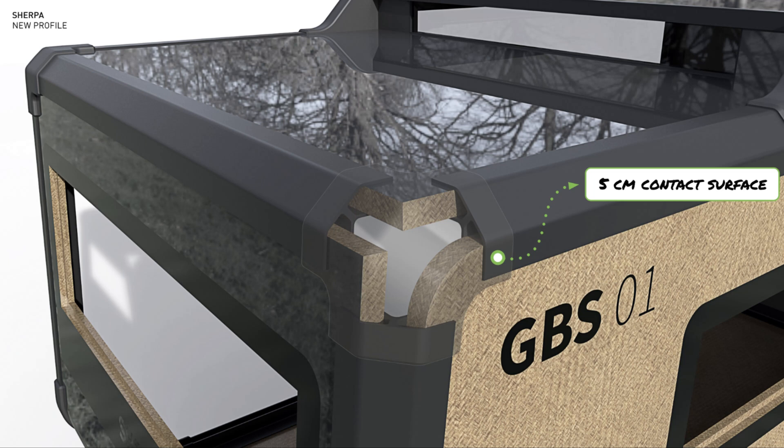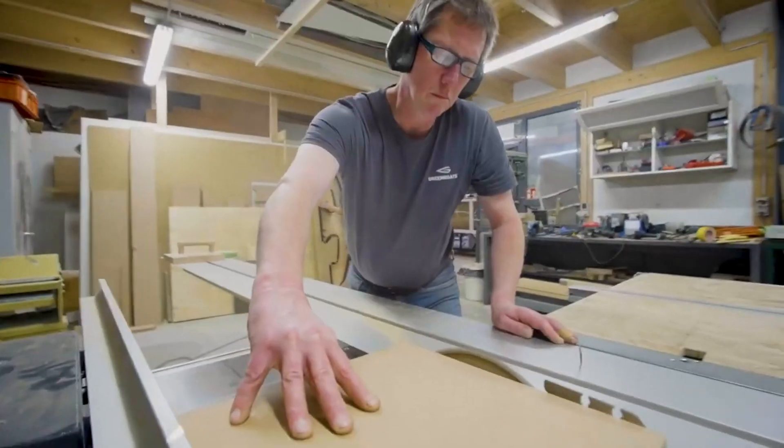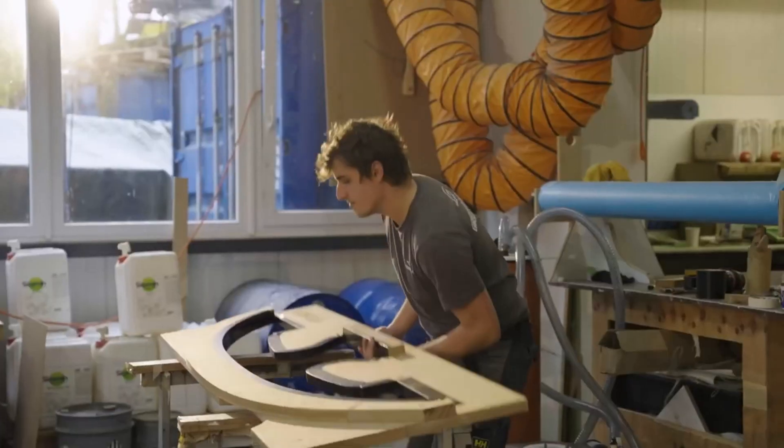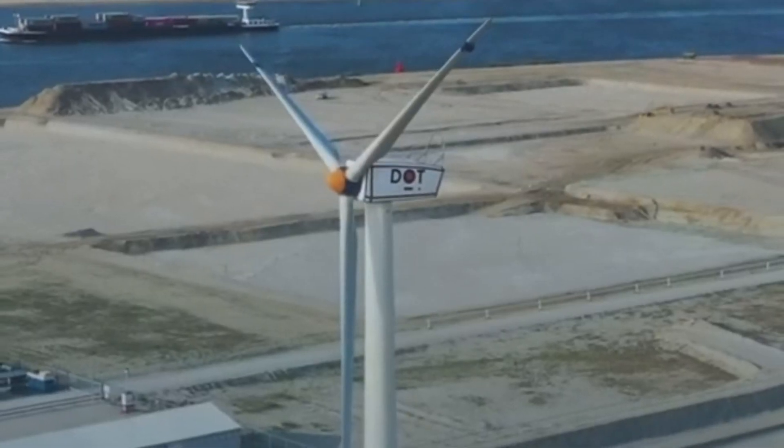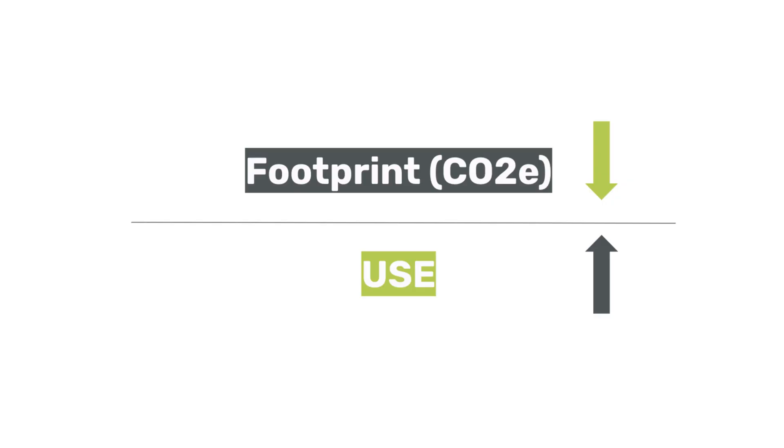Our client leases the components and Circular Structures takes them back after the lease term ends. Depending on their condition, the components are either reused in the same application, repurposed for another product, or recycled if damaged beyond repair. This way we maximize the use of the components.